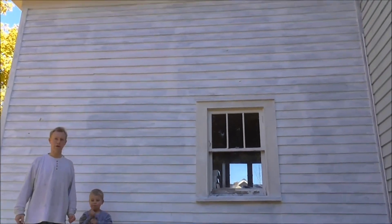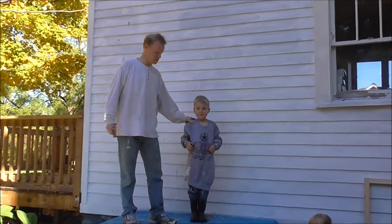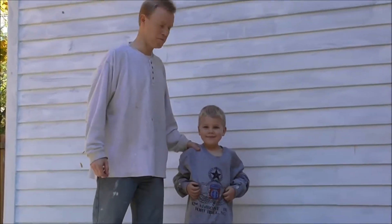We are going to paint today. We had some rain so we didn't do any painting for a while, and as you can see I have a little helper here who's going to help me paint.